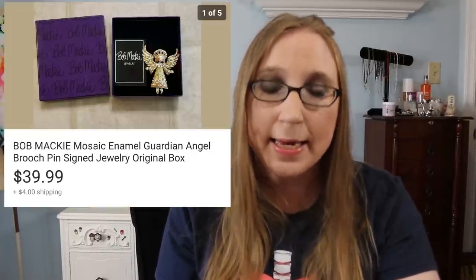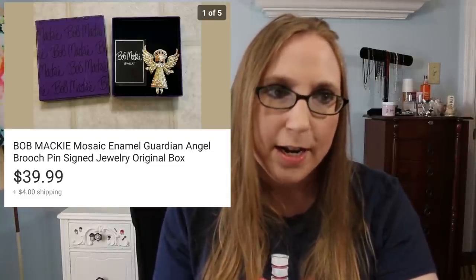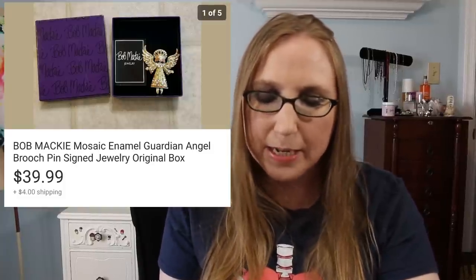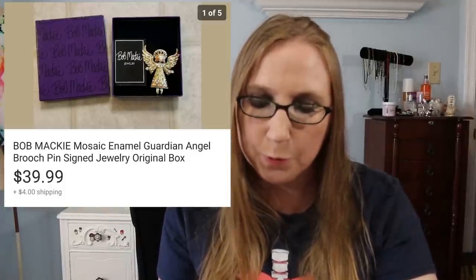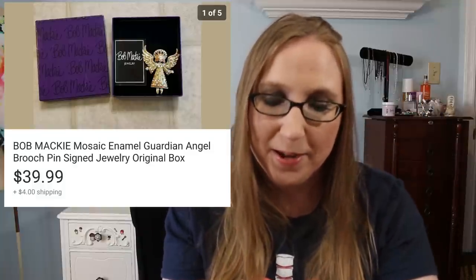I sold that Bob Mackie Angel pin for $39.99. I can't remember exactly what I paid — I might have paid $5 for it. It was a beautiful pin. I wish I had picked up the other pins when I got that one, but I just picked up the Bob Mackie because it was the only name I really knew.